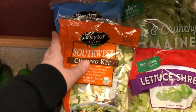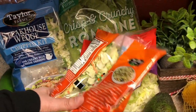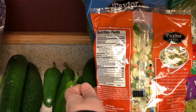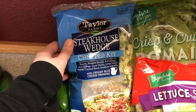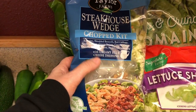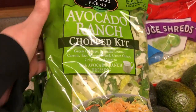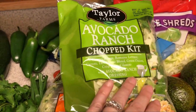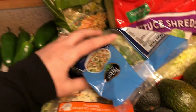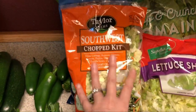I picked up a few bagged salad kits — I like to have these over the weekend before I've done meal prep. I got the Southwest Chopped Kit at seven net carbs, the Steakhouse Wedge Chopped Kit at five net carbs with a blue cheese dressing I really like, and another kit with an avocado ranch dressing at six net carbs. Most of the carbs come from add-ins like crispy corn, crispy onions, or tortilla strips.